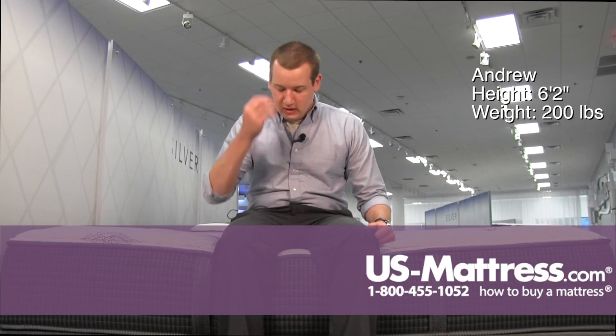I'm sitting on the side of the Beautyrest Silver Lydia Manor 3 Luxury Firm Mattress. This mattress has a good substantial feel as I'm sitting on it, and you can see the foam encased edges staying strong there on the edge. That's why it's not really bowing much under my weight.